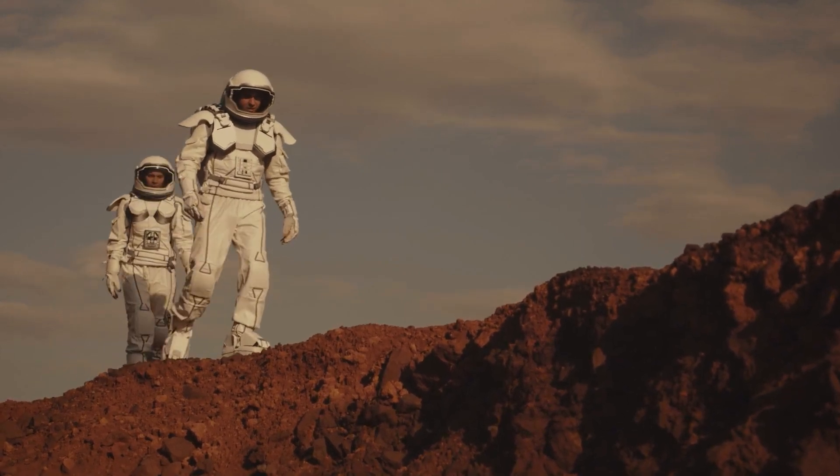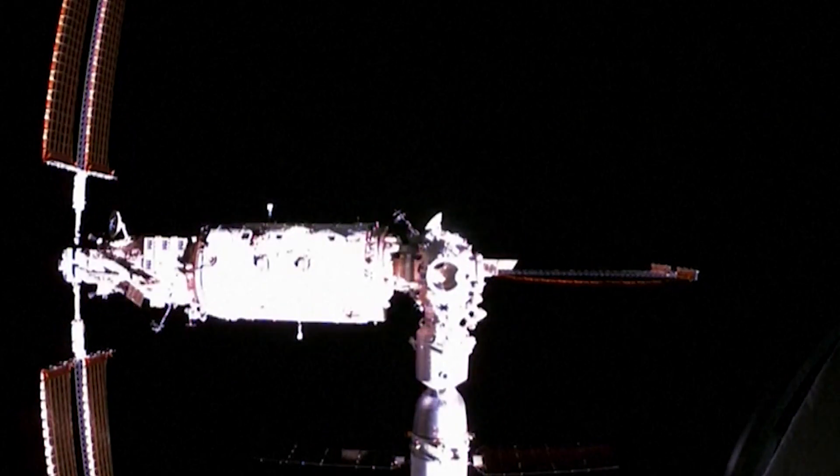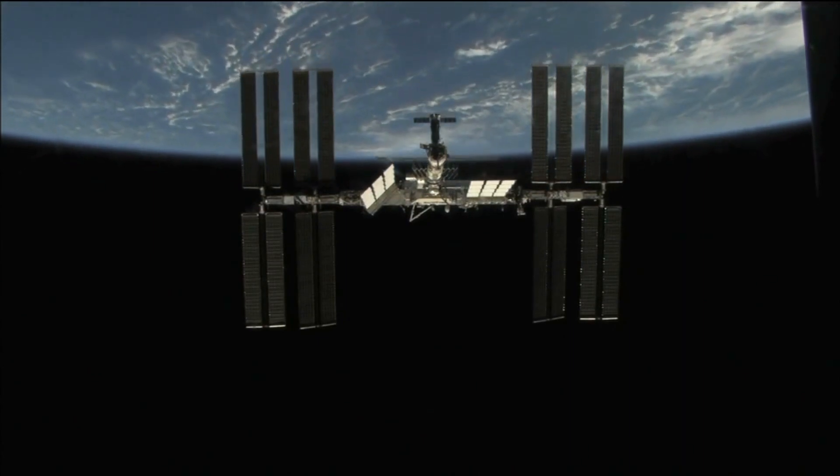An additional unmanned Tianzhou supply ship is expected to dock with the station after Mengtian, and another crewed mission is planned for December. Personnel may overlap at these times, as Tiangong has enough space to hold six astronauts.